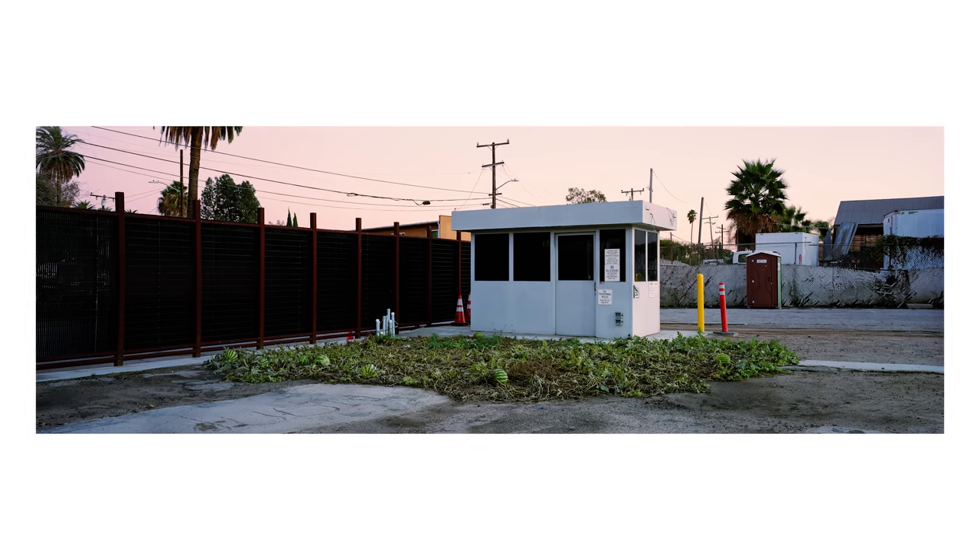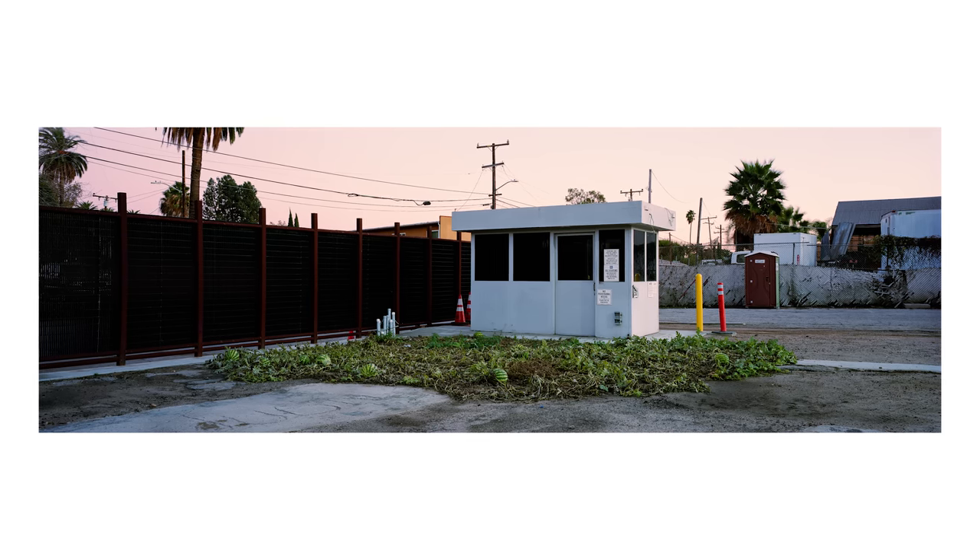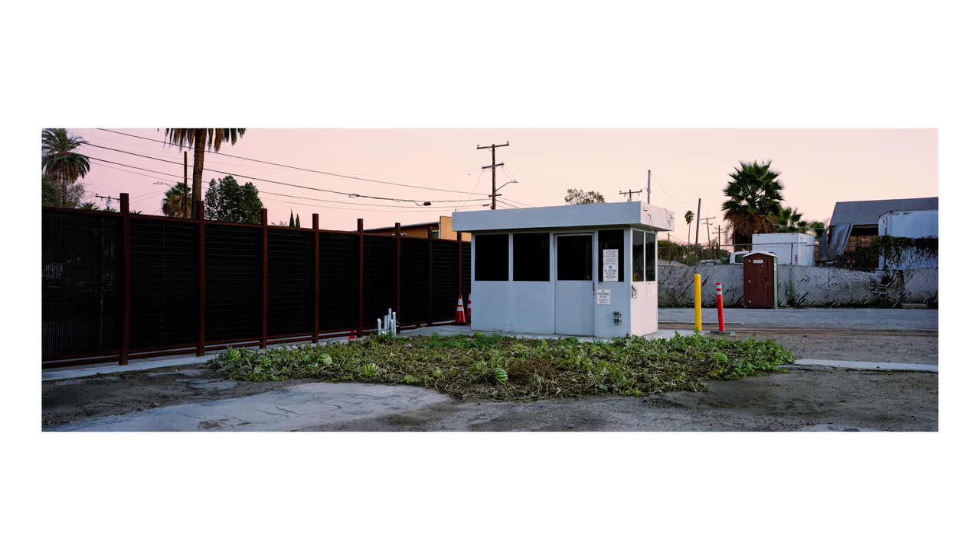I was photographing this empty warehouse — they were in the process of renovating it. The inside had been mostly redone, but they hadn't really touched the lot around it. The parking lot was this crumbled, cracked mess. There was this old guard shack, and in the middle of this asphalt parking lot was a watermelon patch. Mind you, this is in Los Angeles. The nearest farm is probably 40 miles away.